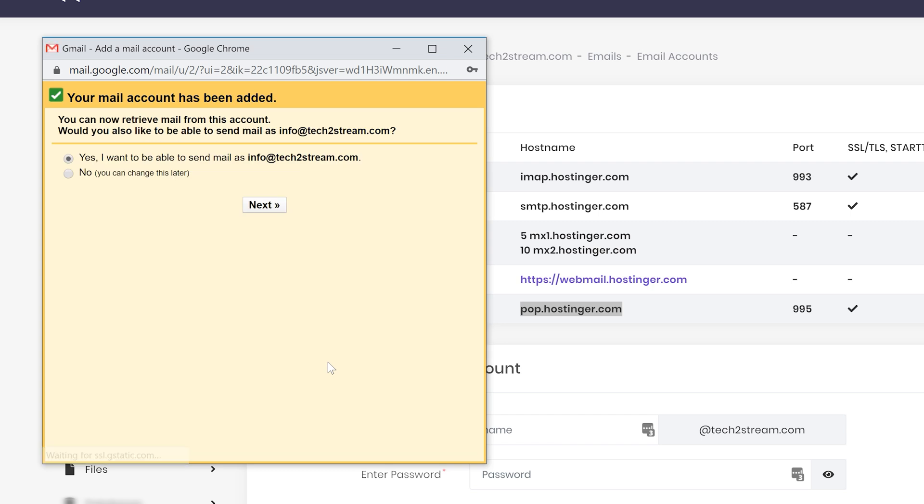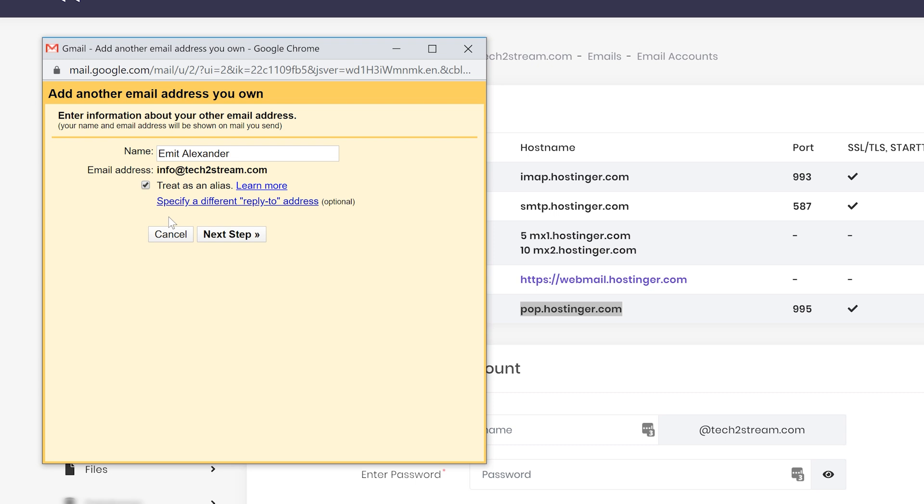Choose 'Yes, I want to be able to send mail' and click Next. Here you can choose how other people will see your emails — you can use your name, the name of your company, or whatever you prefer. Once you're happy with the name, click 'Next Step'.